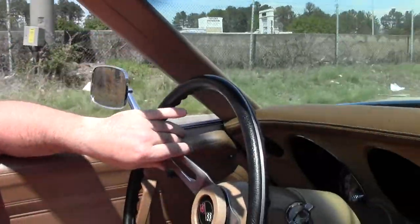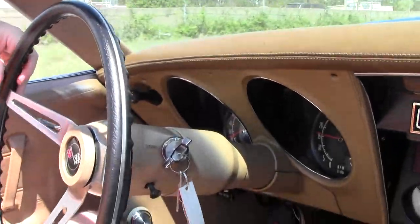We're gonna take this 1973 automatic Corvette convertible for a test drive. It's a 350 cubic inch, 190 horsepower, numbers-matching car.